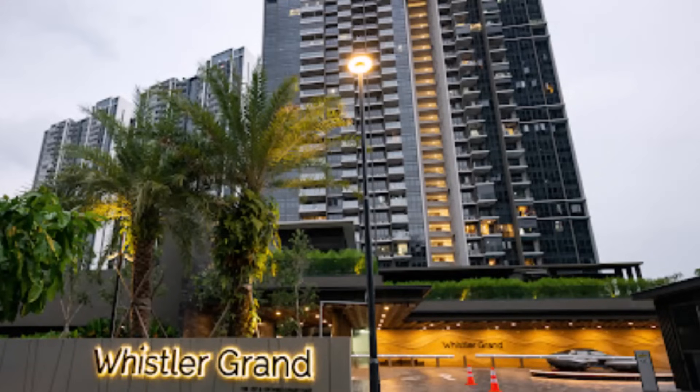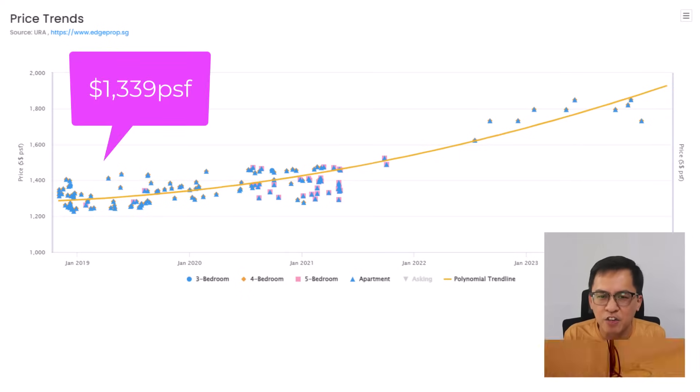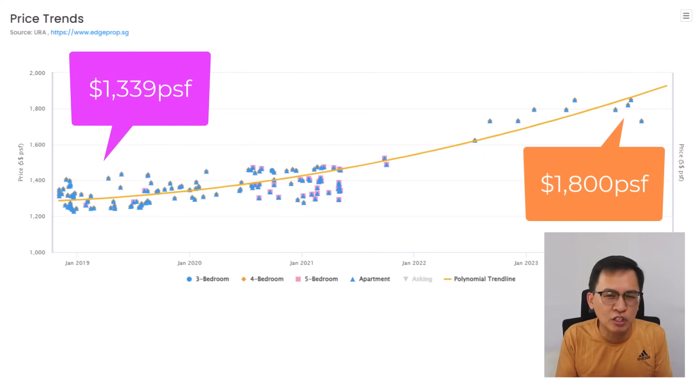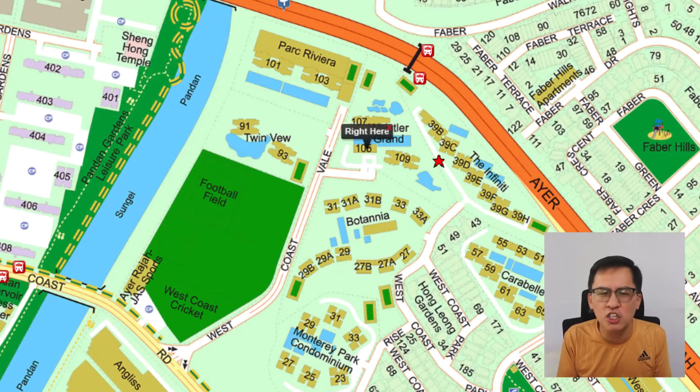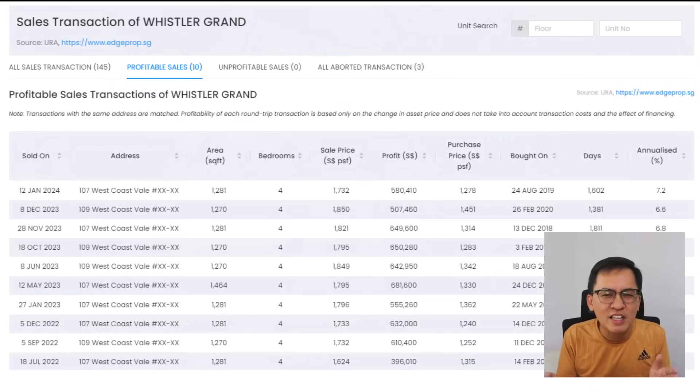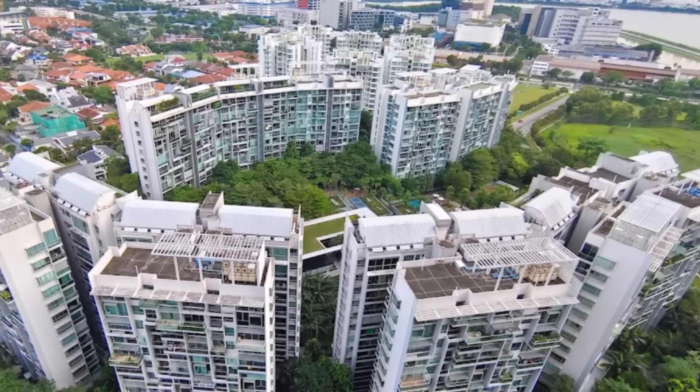Next, let's go to the far west. Whistler Grand is a 99-year condo developed by CDL, completed in 2022, with 716 units, launched in 2019 before COVID-19. Bigger units of more than 1,100 square feet were selling at an average of $1,339 PSF back then. Today the average price is around $1,808 PSF — an increase of 34% in just four years. I'm very impressed, even though this location is not near any MRT station and faces the noisy AYE. The four-bedroom units are making about $500,000 to $600,000 in profit.